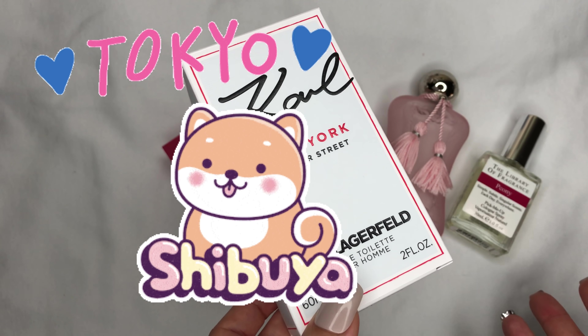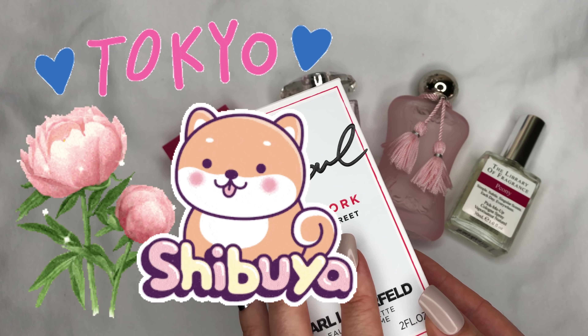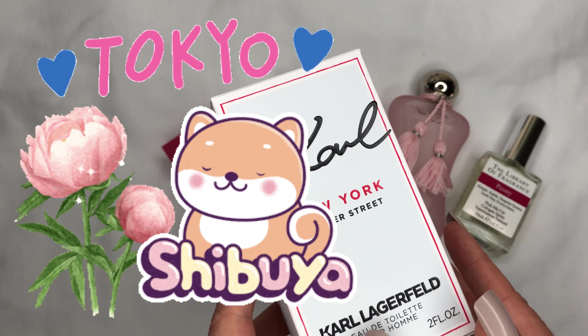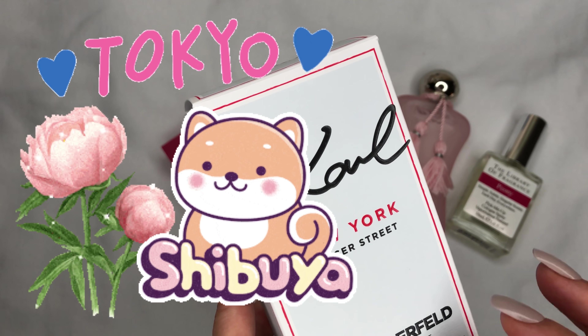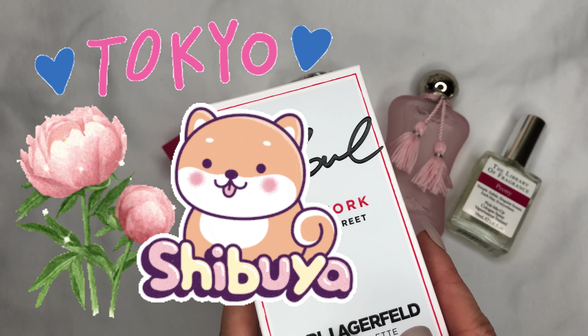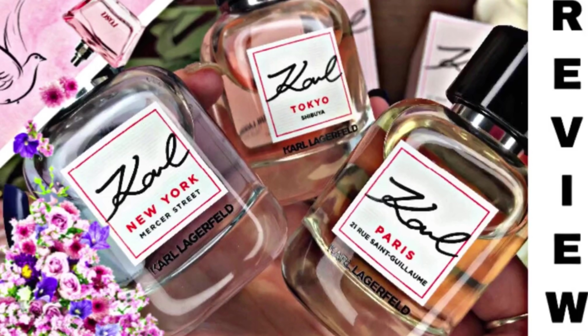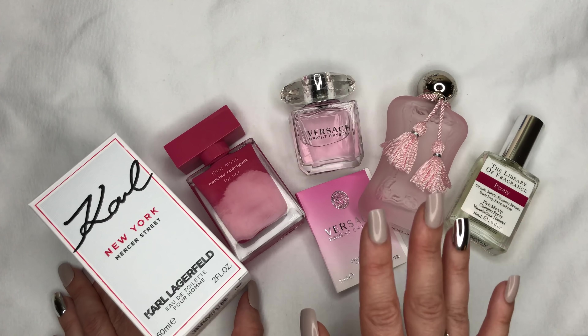I made a video about Tokyo by Karl — you can watch it here, I'll link it below. It's absolutely fantastic. It was launched in 2021 and it's a floral, fresh rhubarb-with-peony scent — it's one of a kind. I absolutely love it. I will have to order it back because I want it in my collection, and it's definitely a unisex scent.